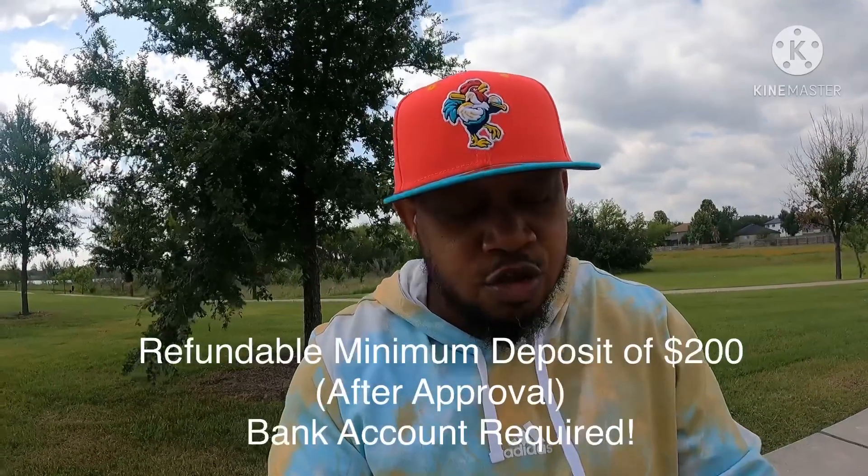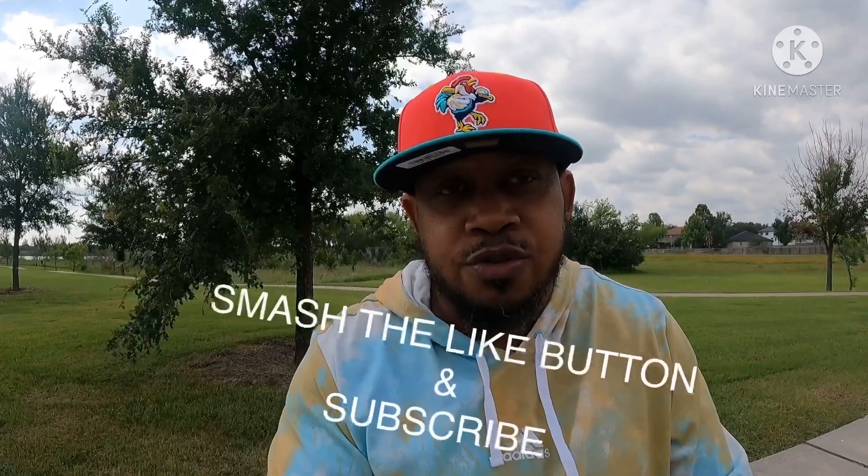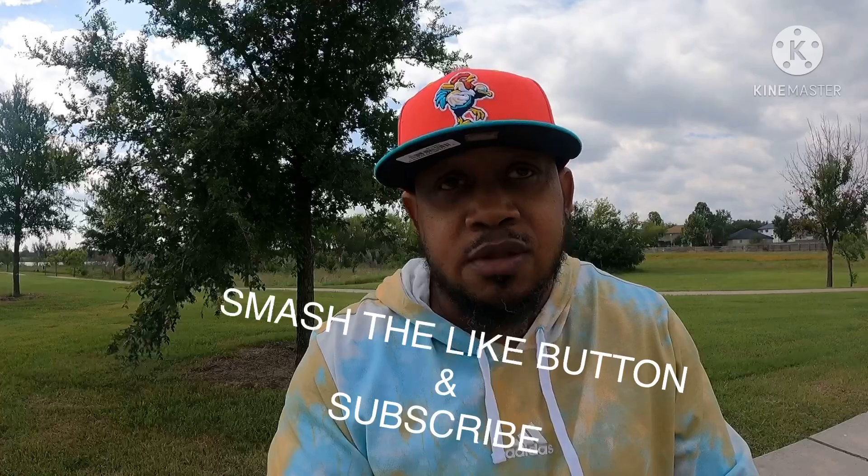It's a plus in building your credit history with the three credit bureaus. Similar to the Capital One MasterCard, Discover It requires a refundable minimum $200 deposit. You must have an open bank account to take advantage of this. Approval must come first before you can take advantage of this deal and get the Discover It secured credit card.